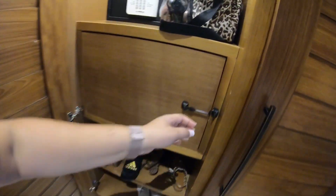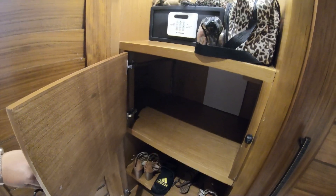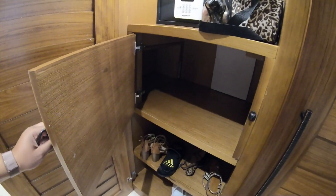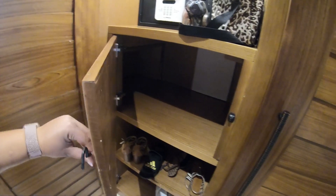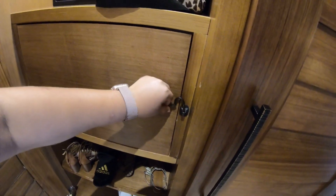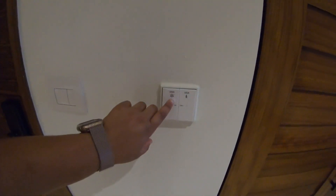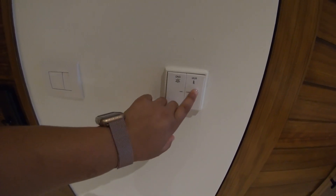Here's the closet — it includes a safe. There's also an exterior cubby, which I thought was very neat. You can put your dirty dishes in here, or room service can drop off food, towels, or pretty much anything you request without having to come inside the room. They also have a do not disturb and a make up room button.